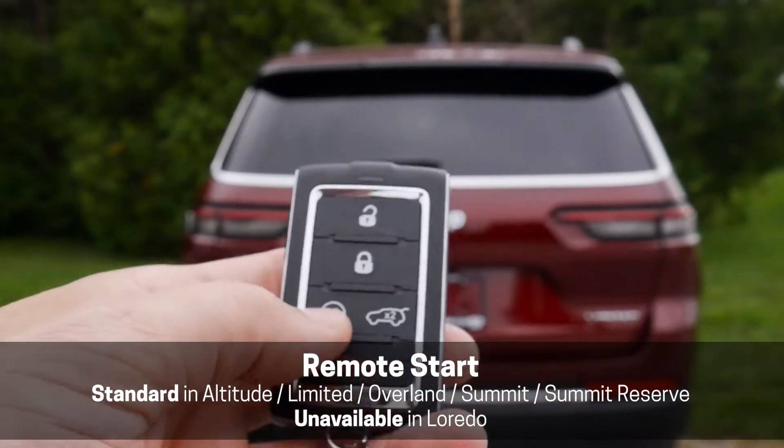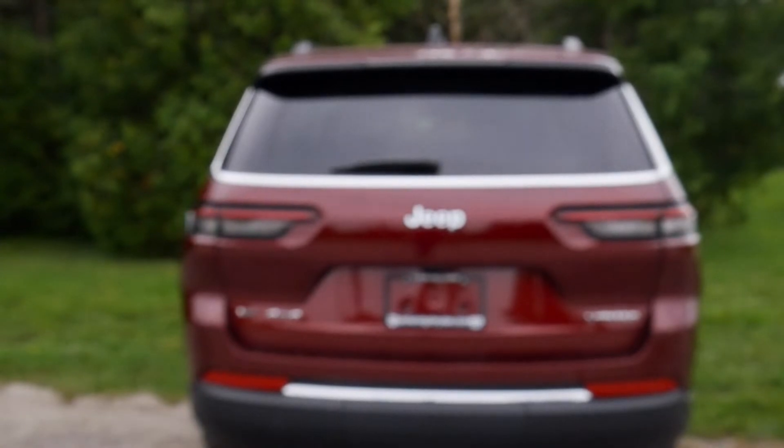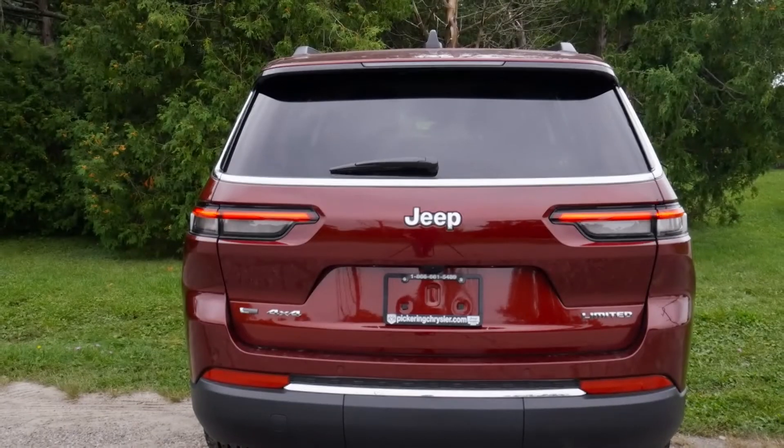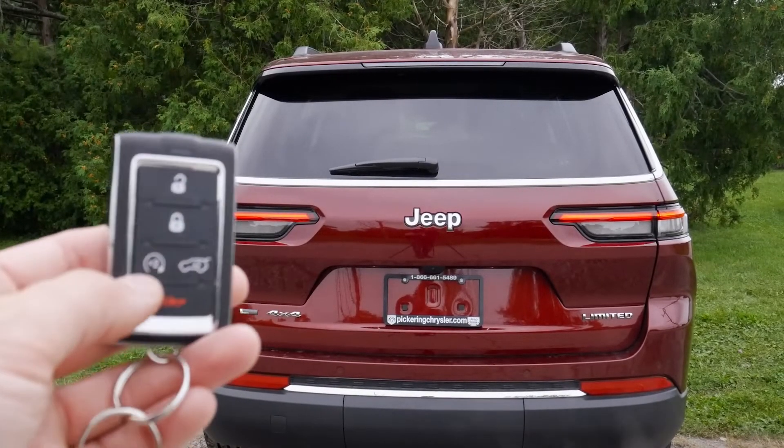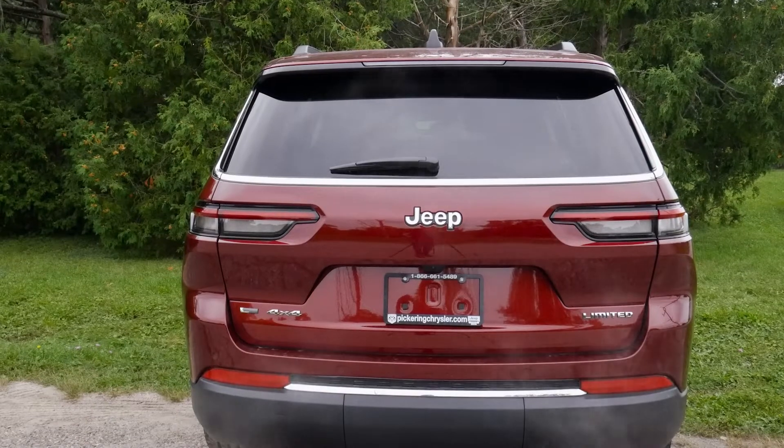Remote starting the vehicle is very straightforward — we literally just press the circle button twice to start it, and press it once again to cancel the remote start. So it is that simple.